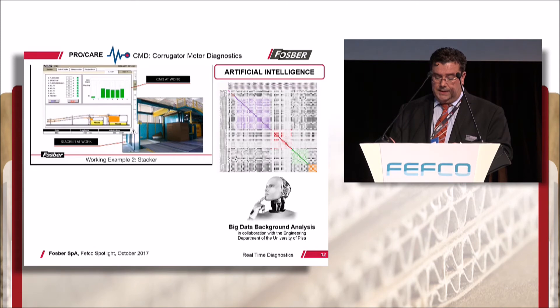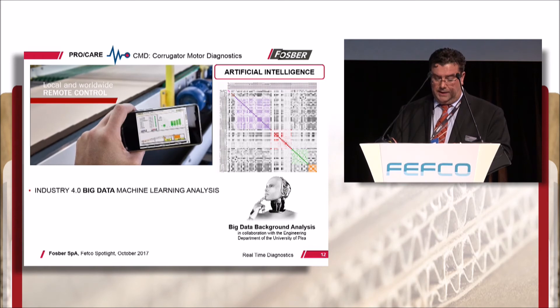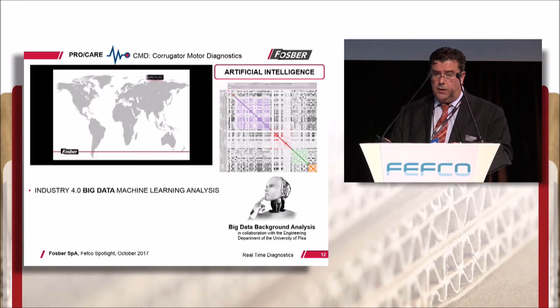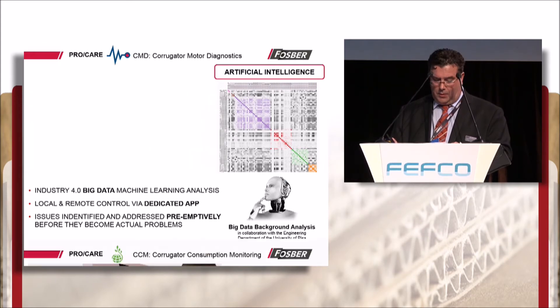The tolerance bands set in the correlation matrix are the result of a huge big data intelligent machine learning analysis. A dedicated app allows local and remote monitoring. Potential issues are addressed pre-emptively, long before they become actual problems.